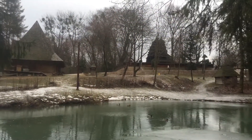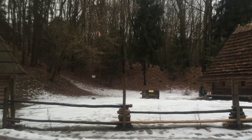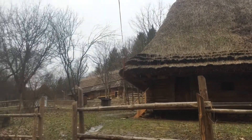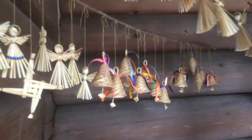Museum of Folk Architecture and Rural Life is situated nearby Vysoky-Zamok in the beautiful park of Chentosvigai on the northeast part of the city of Lviv in western Ukraine. The museum had been created by the ethnographic principle in 1971. The main aim of the museum is conservation of the wooden folk architecture.